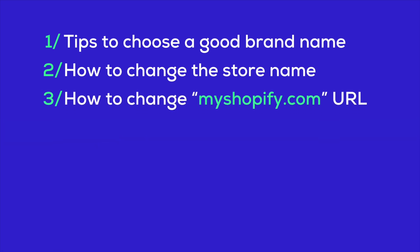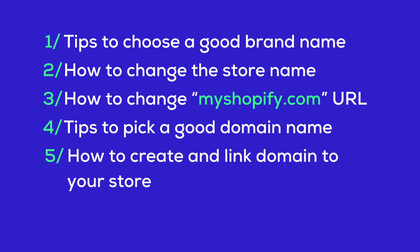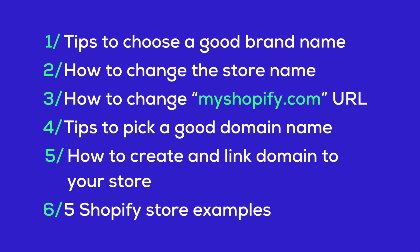Three, we'll also cover how to update your Shopify URL to something more personalized. Four, choosing the right domain name is crucial and I'll show you how to nail it. Five, I'll guide you through setting up and linking a custom domain to your Shopify store. And to wrap it all up, I'll share five great examples of Shopify stores with awesome names and domains to inspire you.